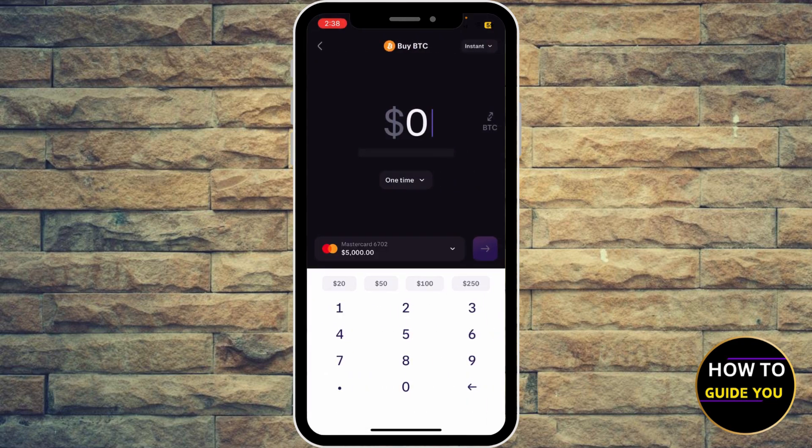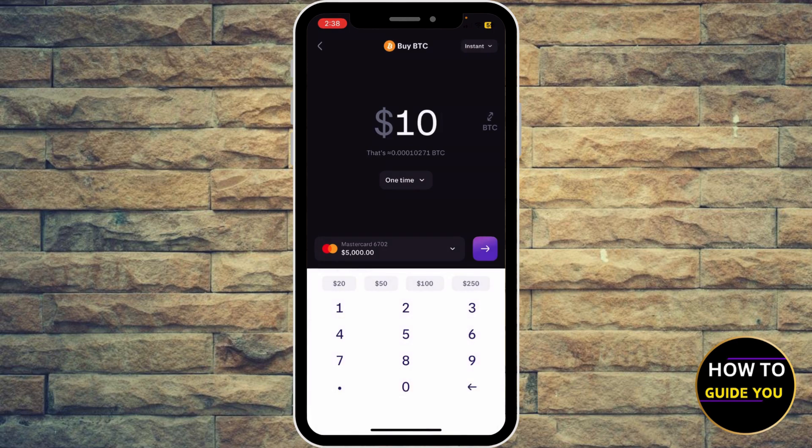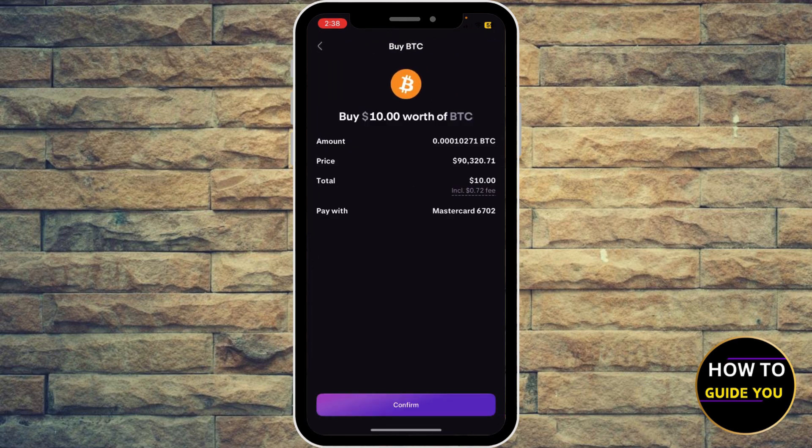Now you're going to enter that amount — let's say 10 bucks — and of course select your payment method from here. Then move forward to buy Bitcoin and hit Confirm.